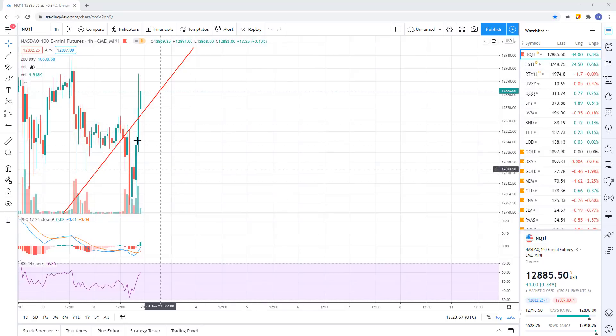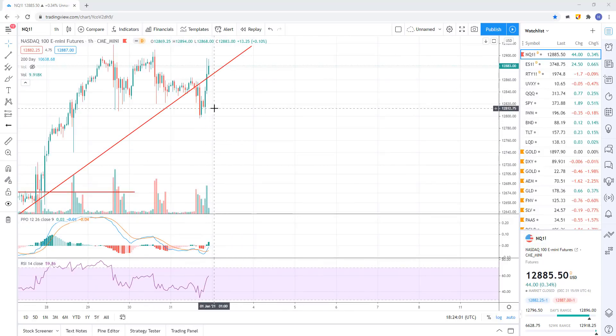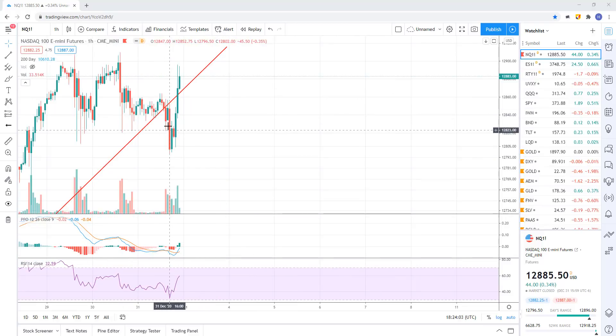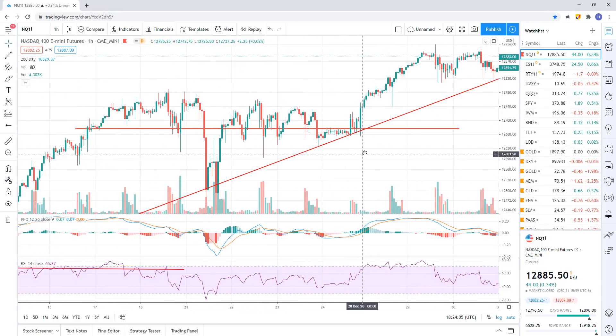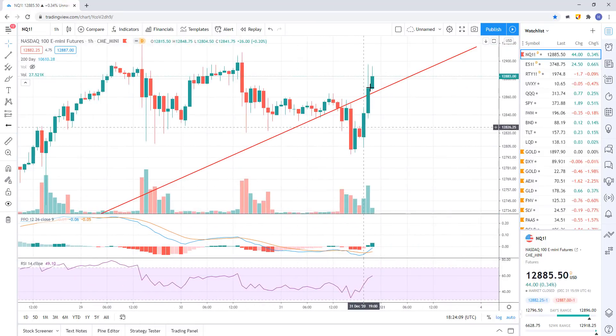NASDAQ futures — on Thursday night they made it look like it was going to break down this trend line I had marked out, but again towards the close they popped it up. That's why holiday trading has false breakdowns and false breakouts everywhere. Now we should see more consensus coming into it.